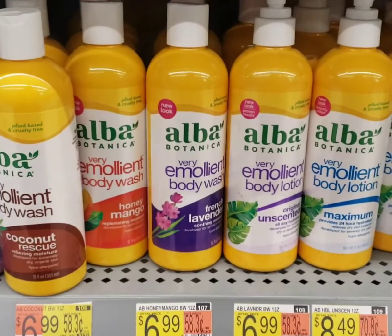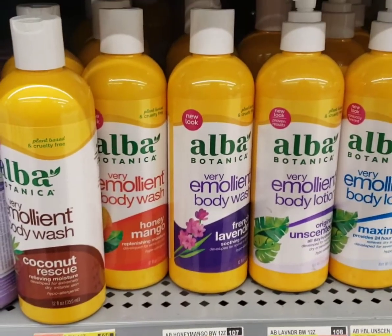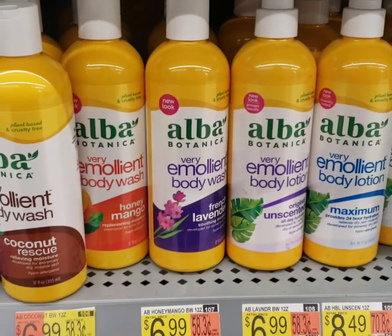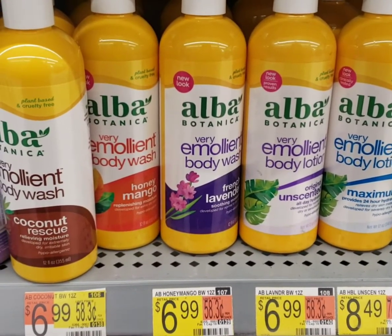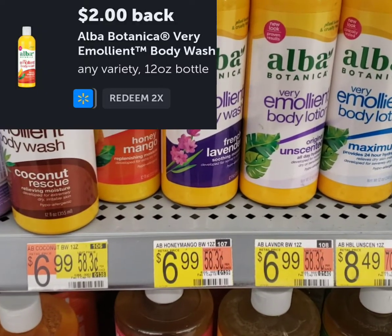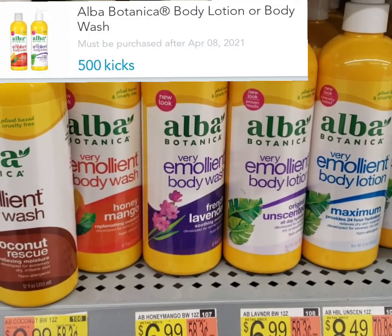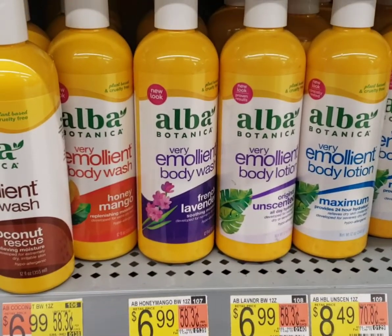Here's another good one on this Alba body wash. It's $6.99. If you get lucky, some stores may have a $2 peely attached to it — check all the Alba products because it could be on any of them. That takes it down to $4.99. There's a $2 rebate on Ibotta making it $2.99. Then there are 500 Shopkicks, equivalent to $2 on the Shopkick app, which makes it just $0.99.